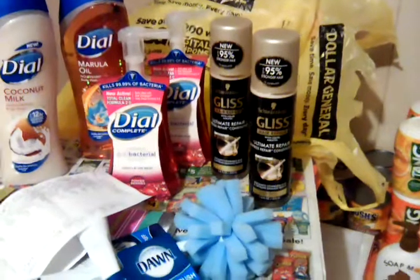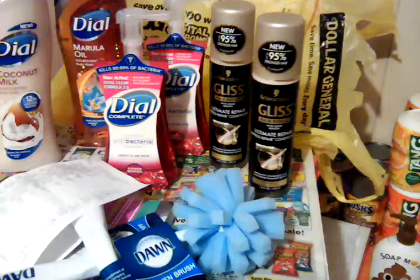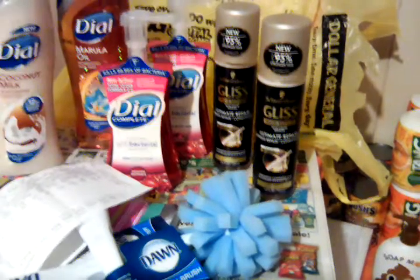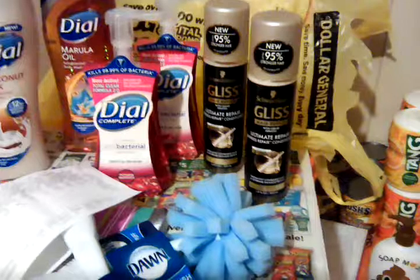But the Gliss — I'm trying to cut down on my shampoo and buying more hair treatments. So that way, when I donate, I can donate a shampoo, a conditioner, hair treatment, and sometimes a styler.